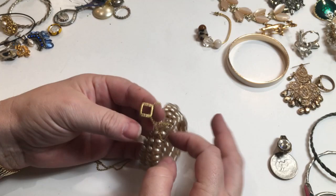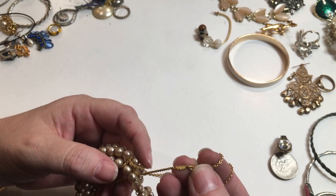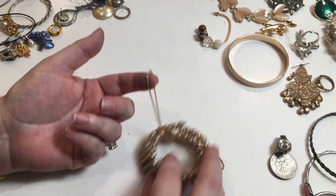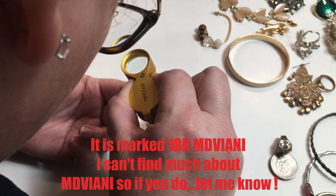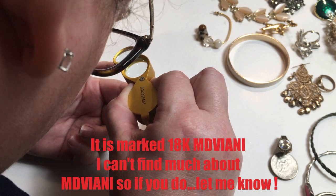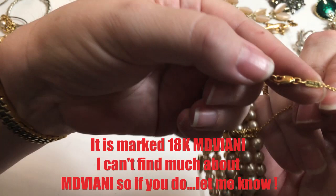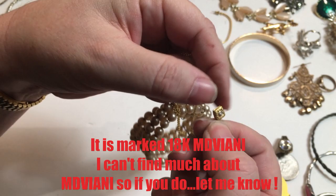Let's get some winners here! Now here might be a winner — it's kind of wrapped up in this pearl bracelet. Let's see if it's even worth untangling. This says 18 carat — MD or maybe MIDVIANT? I don't know, but it does say 18 carat! So I will detangle and test this little piece. It's quite cute — let's hope it's 18 carat!